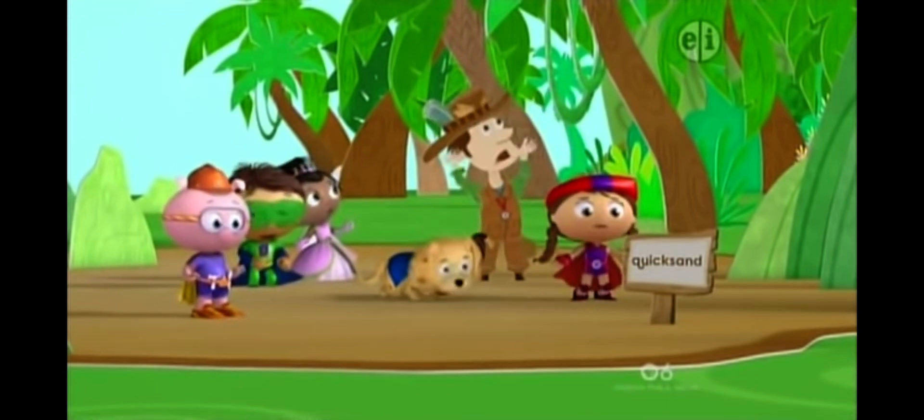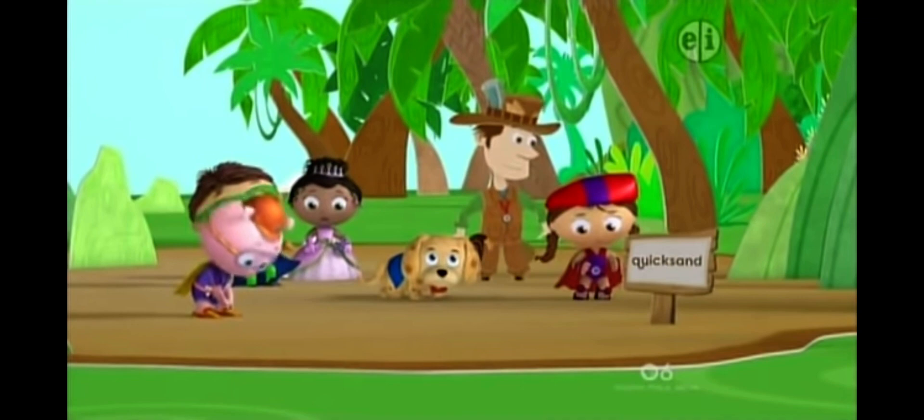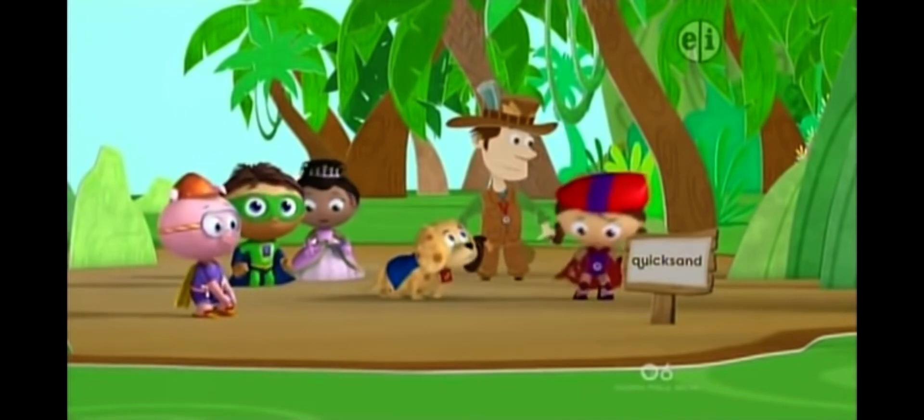What? I'm sinking! Double drats, we're stuck. How can we get out of this quicksand?